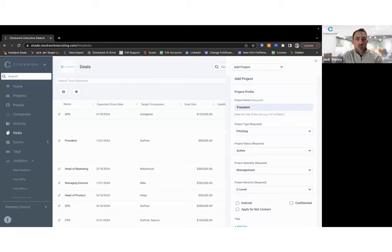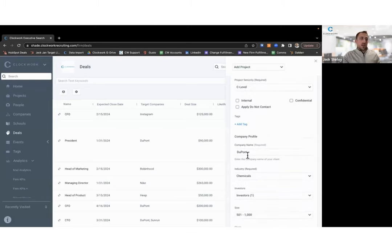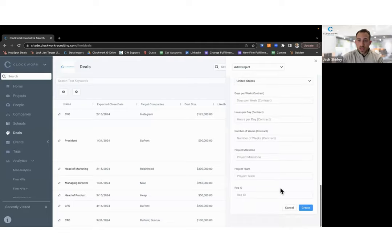There are project types in Clockwork — you'd select 'Pitching.' It's important to label this as a pitch project type to keep pitch projects separate from active searches, which helps with reporting and analytics. The company field here is our prospective company — we want to add that company because once added, their logo is pulled into the project. We want this project to look branded for our prospect since we'll eventually be presenting information in this project to them.